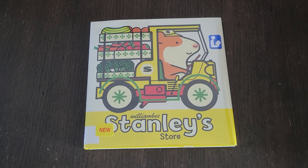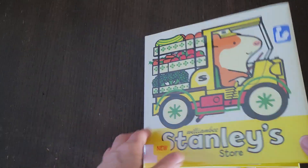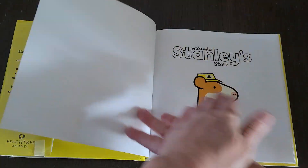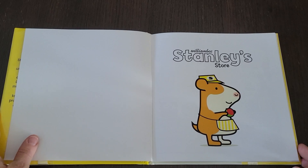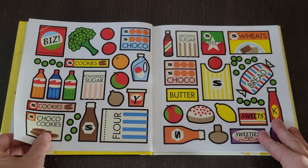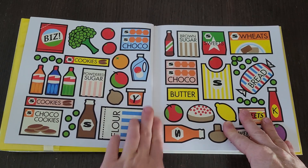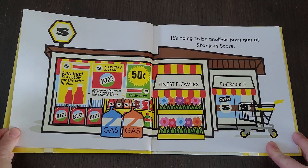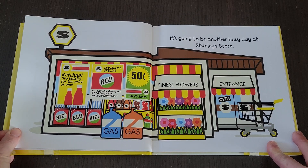Hey readers, welcome back! Today we will be reading Stanley's Store by William B. It's going to be another busy day at Stanley's store.